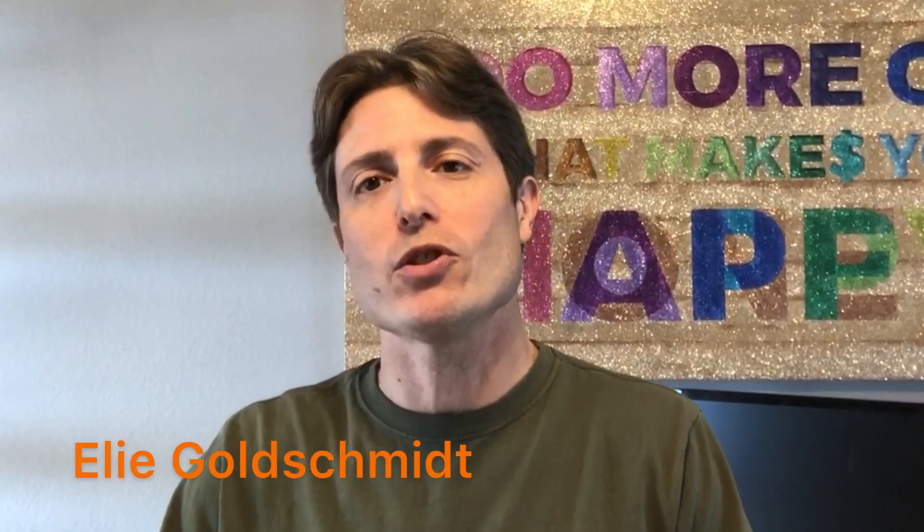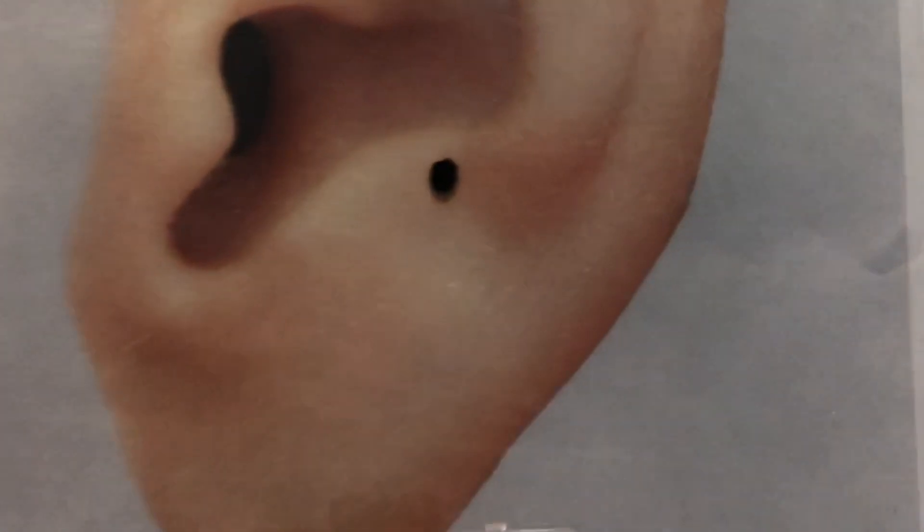Hey, Eli Goldschmidt here, and I wanted to talk to you about one auricular point that's pretty impressive. That point is located right over here, and it's called the occiput point.